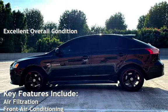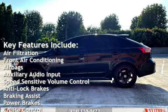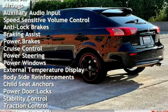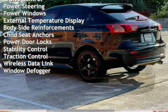Key features include air filtration, front air conditioning, airbags, auxiliary audio input, speed-sensitive volume control, anti-lock brakes, braking assist, power brakes, cruise control, power steering, and power windows.